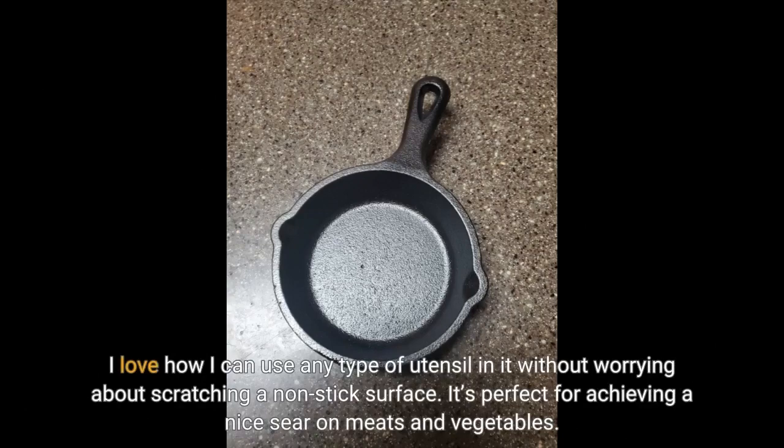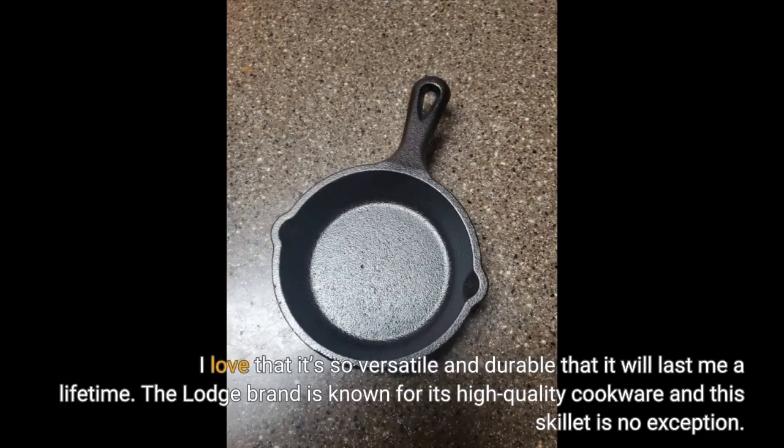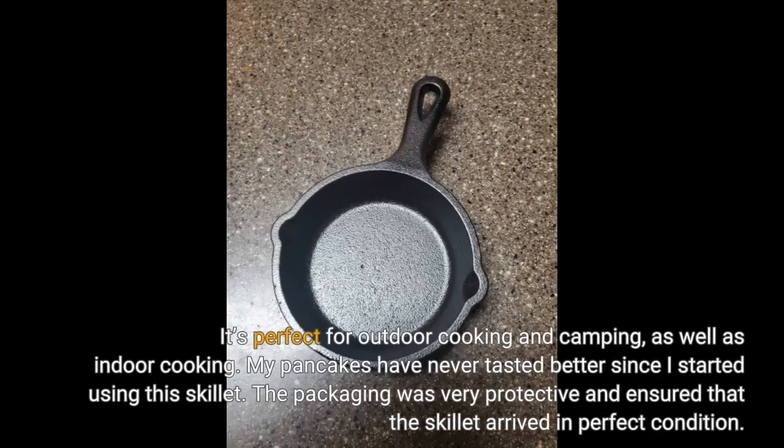I love how I can use any type of utensil in it without worrying about scratching a non-stick surface. It's perfect for achieving a nice sear on meats and vegetables. I love that it's so versatile and durable that it will last me a lifetime. The Lodge brand is known for its high-quality cookware and this skillet is no exception. It's perfect for outdoor cooking and camping, as well as indoor cooking. My pancakes have never tasted better since I started using this skillet.